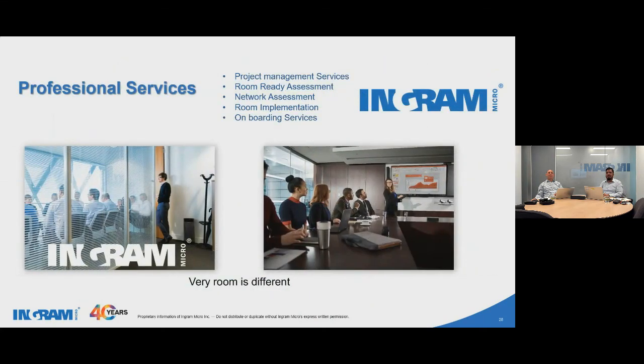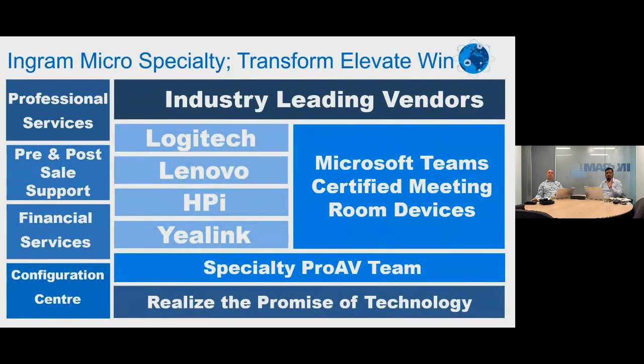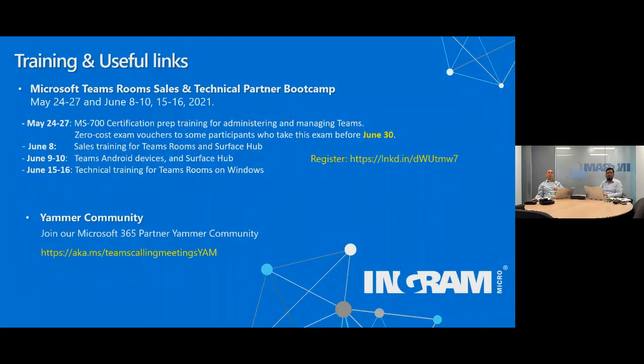In a nutshell — best of breed: Logitech, Lenovo, HP for devices. Some useful links: just yesterday it was announced there's a Microsoft Teams Rooms sales and technical partner bootcamp. Good time to register — you can have access to the MS-700 exam, which helps you understand the whole ecosystem. Also, sales training, Teams hub, and Android devices resources are all available. The link is there, guys — get onto it. You don't spend a penny.